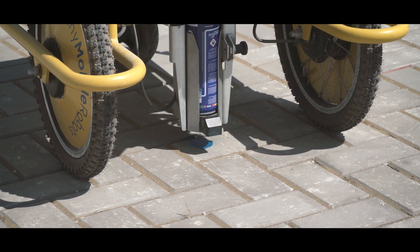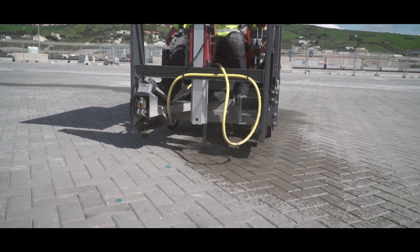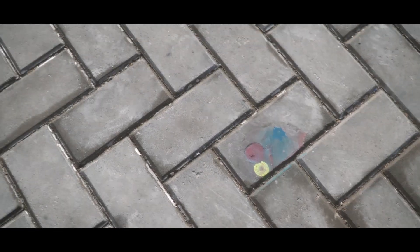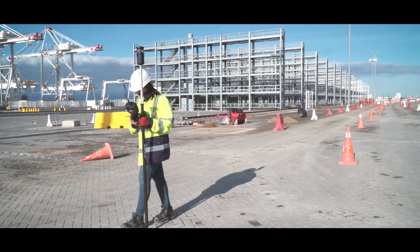The shuttles transport containers between the quay area and the stacking zones. For precise orientation of these shuttles, a grid of 730,000 magnets was installed in the concrete pavement blocks. Willemann deployed a survey rowboat for fast and precise indication of the needed drilling locations for these magnets.